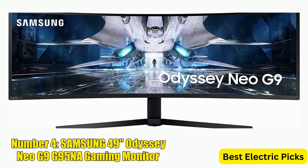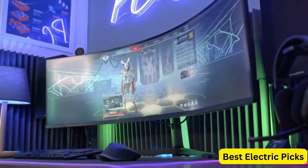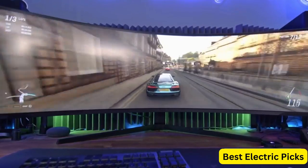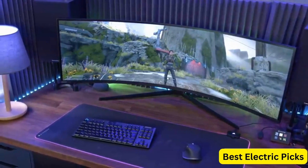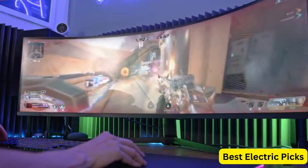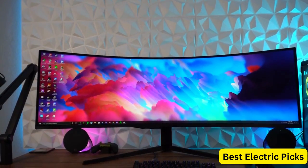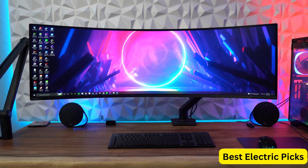Number 4: Samsung 49-Inch Odyssey Neo G9 G95NA Gaming Monitor. This top-of-the-line gaming monitor is designed for the most demanding gamers. The monitor features a 4K UHD mini-LED display with a curved screen, providing a truly immersive gaming experience. With a 240 Hz refresh rate and 1 ms response time, the Odyssey Neo G9 delivers ultra-smooth and responsive gameplay. The monitor also includes G-Sync and FreeSync Premium Pro technology, which synchronizes the monitor's refresh rate with your graphics card for tear-free and stutter-free gameplay. It features a sleek design with a white and black color scheme that complements any gaming setup.